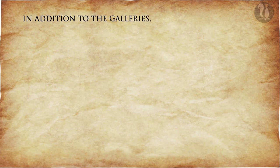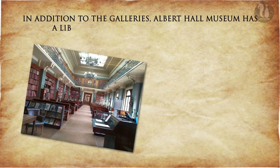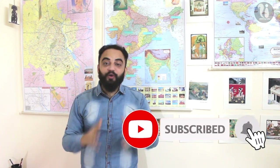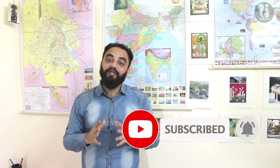In addition to the galleries, Albert Hall Museum has a library, an archive section and a cafe. So whenever you are planning to visit Jaipur, don't miss out on this place, which can make you reimagine the past just in minutes.